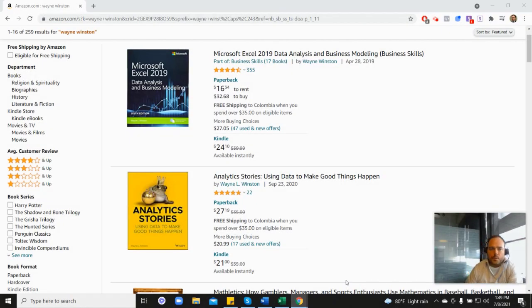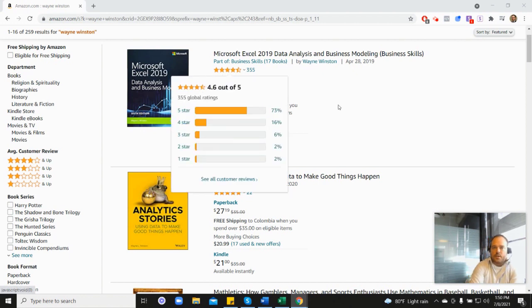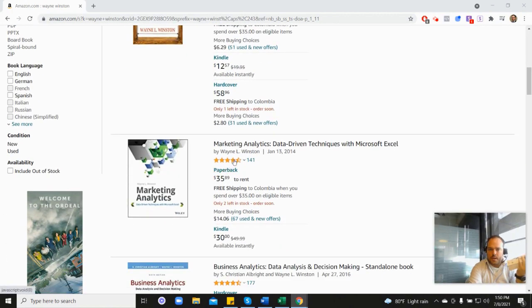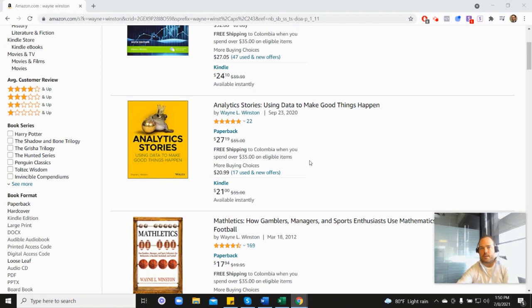This is an example of how powerful spreadsheets can be to model a complicated, important phenomenon — how people choose the stores at which they shop. Thanks for watching. There's a free 21-day course from Dr. Winston in the description, or you can go to ExcelWithWayne.com/free. These videos come from one of three books: his Microsoft Excel book with 355 reviews and 4.6 stars, his Marketing Analytics book at 4.5 stars, or his newest Analytic Stories book at 4.8 stars.